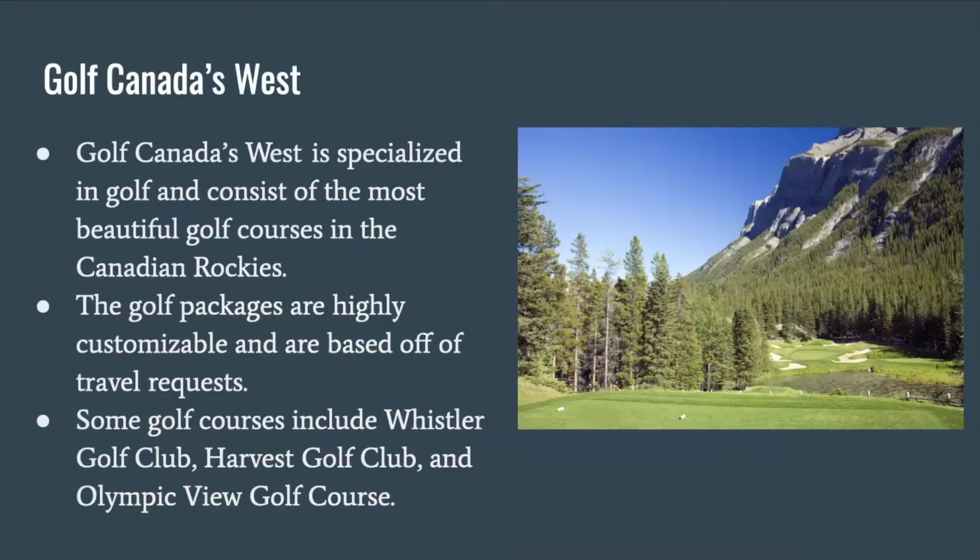Golf Canada's West is specialized in golf and consists of the most beautiful golf courses in the Canadian Rockies. The golf packages are highly customizable and are based off of travel requests. Some golf courses include Whistler's Golf Club, Harvest Golf Club, and Olympic View Golf Course.